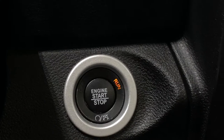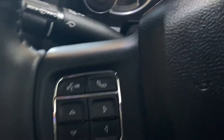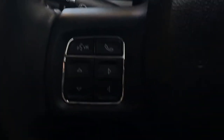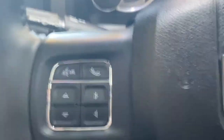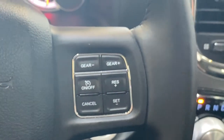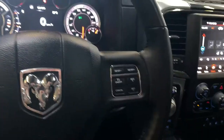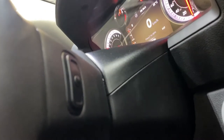You do get push-button start here as well — you can hear that 5.7 Hemi start up. On the left-hand side of the steering wheel, you'll find your multi-directional pad with voice recognition, as well as answer and hang-up buttons. On the right-hand side, you get your cruise control, gear limit selector, and multimedia buttons on the back of the steering wheel for volume and seek.